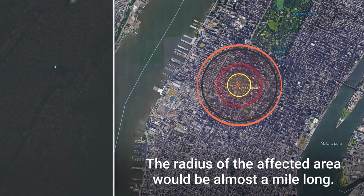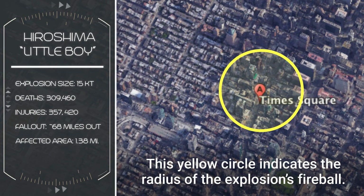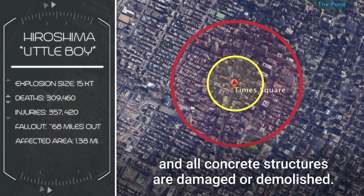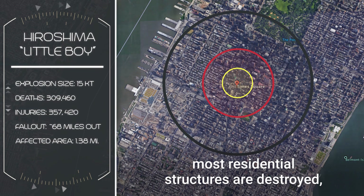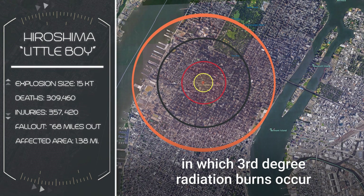The radius of the affected area would be almost a mile long. The yellow circle indicates the radius of the explosion's fireball. Within the red circle, fatalities are near 100%, and all concrete structures are damaged or demolished. Within the gray circle, most residential structures are destroyed, and there are massive injuries and fatalities. The orange circle indicates the area in which third-degree radiation burns occur.